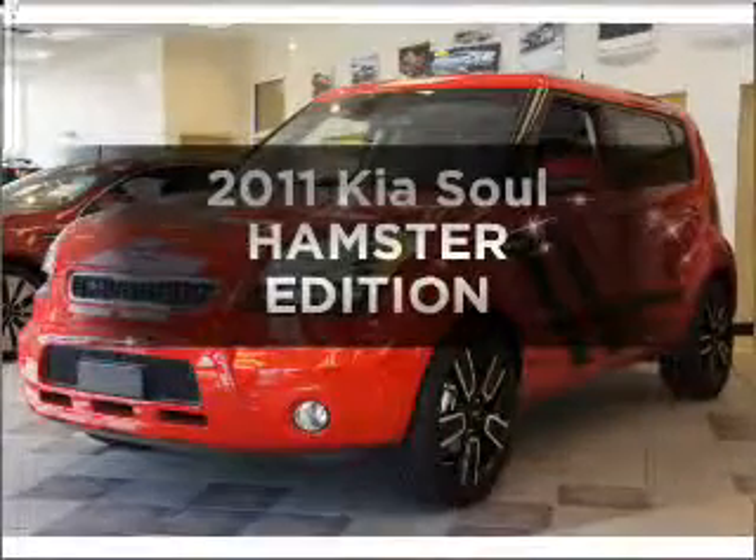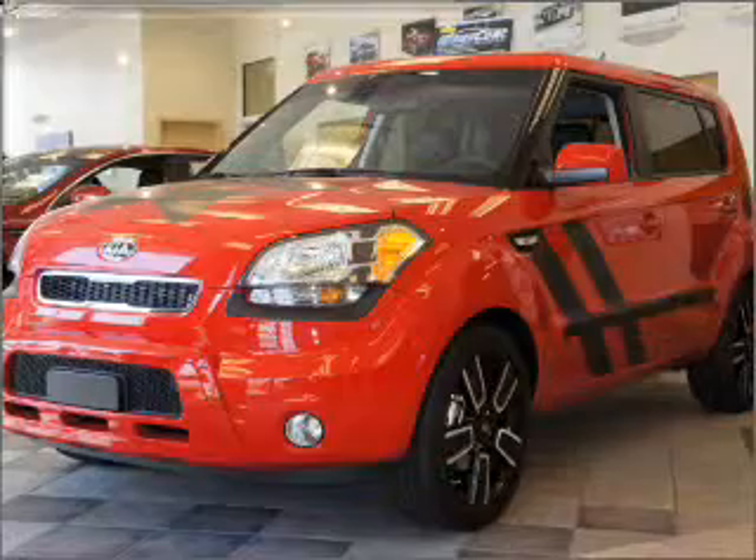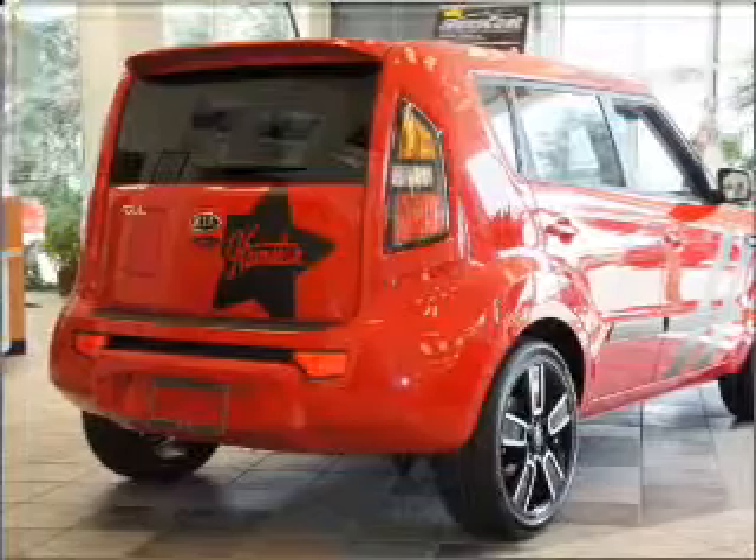Get noticed in this 2011 Kia Soul. Travel the roads in style and comfort in this great vehicle, with an efficient 4-cylinder engine connected to a smooth-shifting automatic transmission.